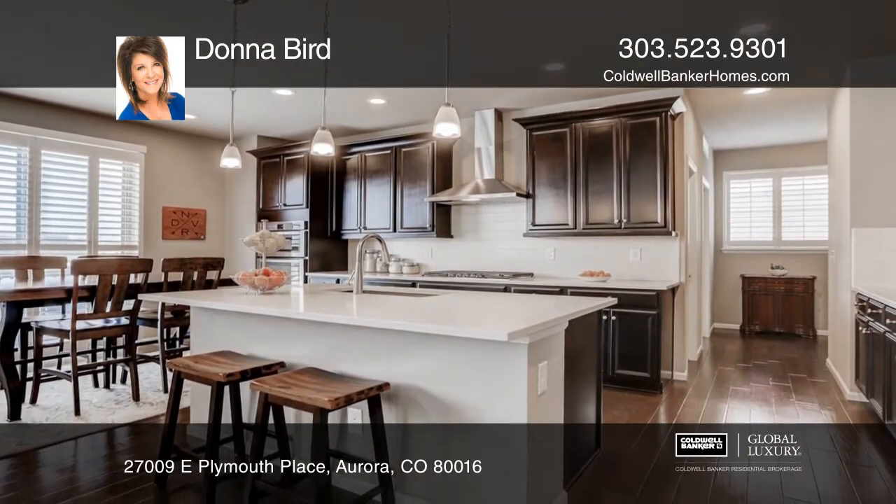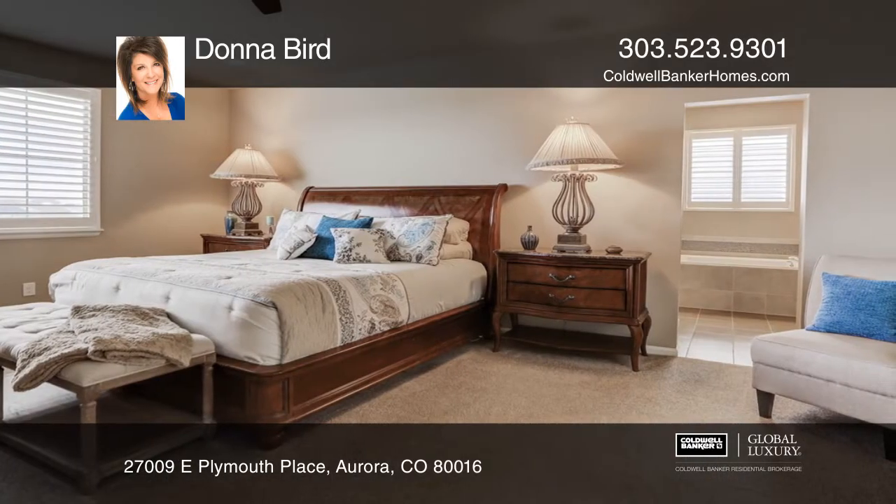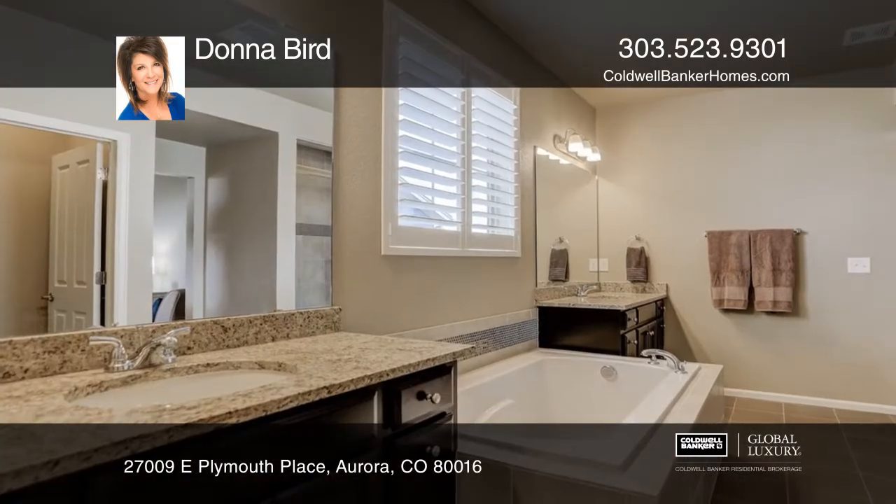The gourmet kitchen has stainless appliances, quartz counters, and a large island. The master suite includes a five-piece master bath and walk-in closet.